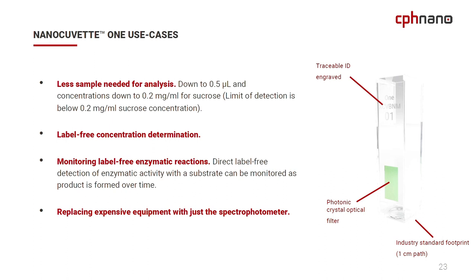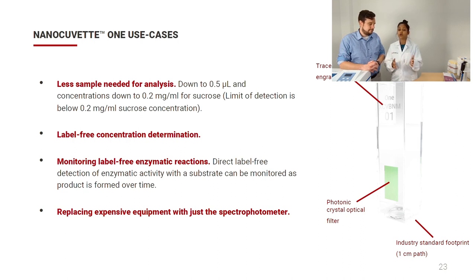NanoCuvette 1 use cases: less sample is needed for analysis — you can now measure down to 0.5 µL using the spectrophotometer. The detection limit for sucrose is 0.2 mg/mL and for protein it's 5 mg/mL. We do label-free concentration measurement — no color dye or coloration needed in your solvent, so measurements can be done in transparent aqueous solution. You can also monitor enzymatic reactions and perform refractive index measurement, as well as micro-volume concentration measurement — replacing expensive equipment and saving money.